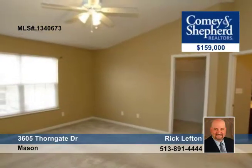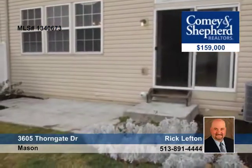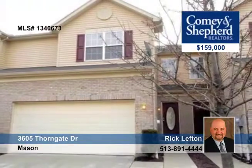This home is bright and fresh, and there's immediate occupancy available. Talk to Rick for more details and a tour.